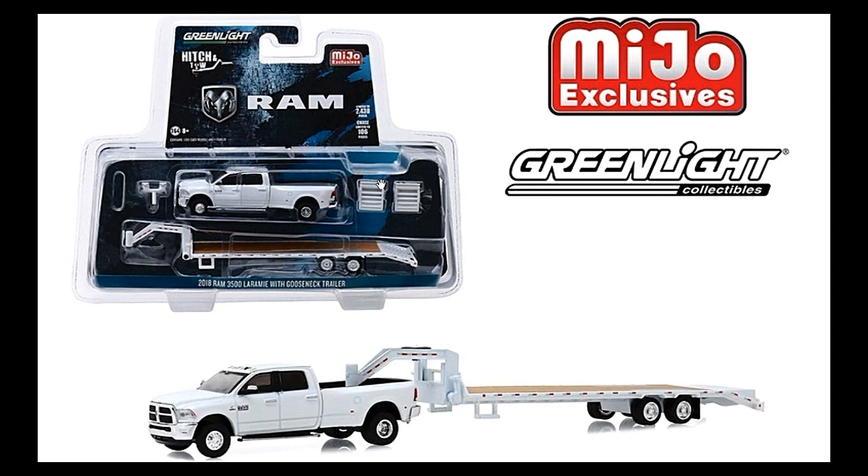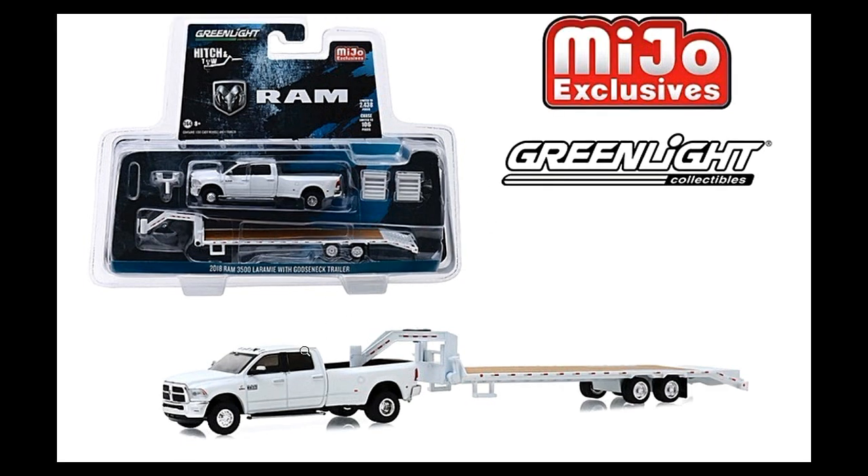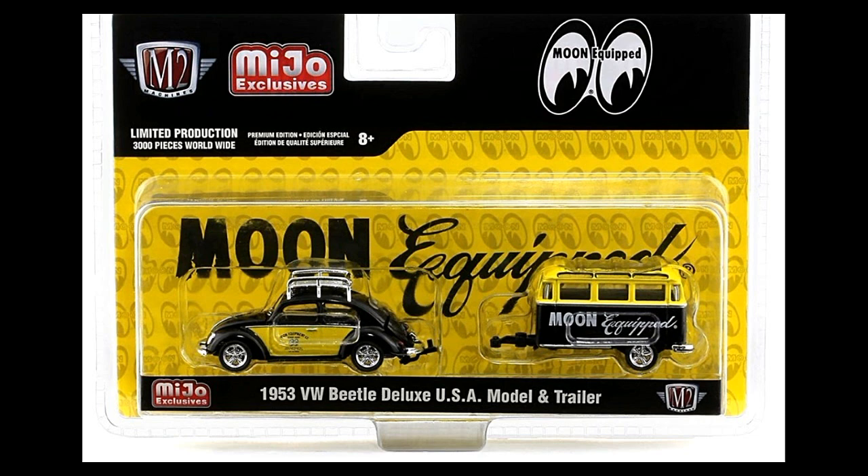Next we've got the Dodge Ram 3500 with the gooseneck trailer. Here's the carded set — this is part of the Hitch and Tow series, limited to 2,438 pieces, all white.